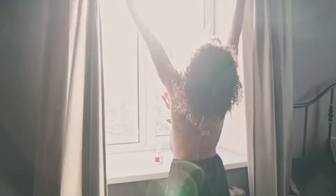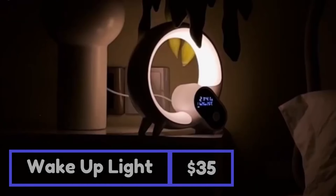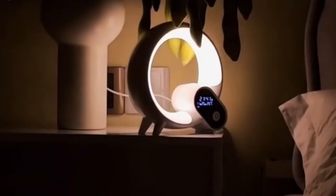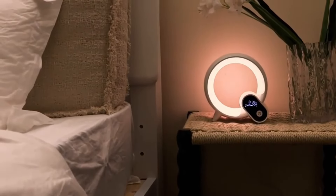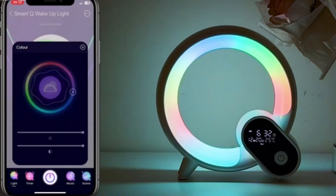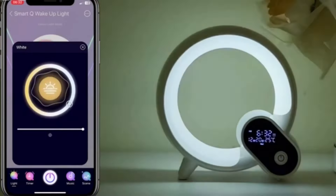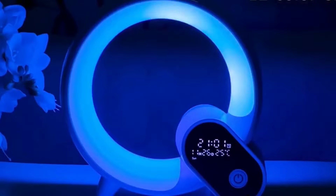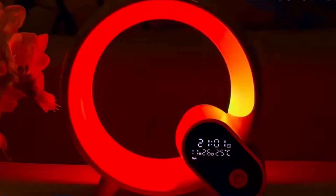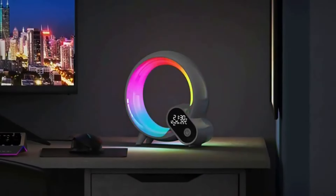Imagine waking up gently with the natural light of a rising sun. This innovative clock eases your wake-up experience by gradually brightening from 0% to 100%, giving you a boost of energy for an amazing day ahead. You have the power to customize your wake-up experience through the app — adjust the noise level, volume, light color, and intensity to suit your preferences. With nine light color modes and a staggering 16 million colors to choose from, you can set the perfect mood to match your style or decor.